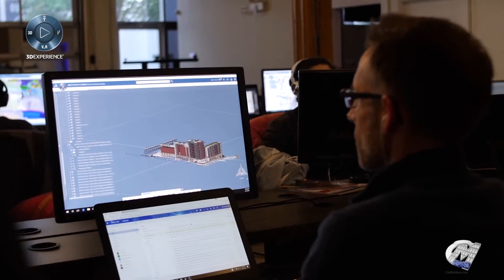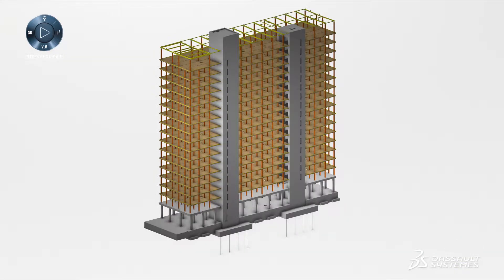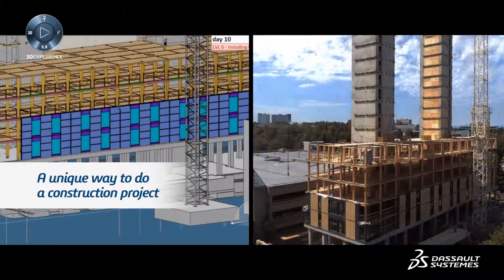Specific to this project, there's a lot of savings that went into the project by having that one data model in the cloud that anyone can access at any time. It was a one-to-one data representation — the same data used for production purposes and the same data used for simulation purposes. It's a unique way to do it in a construction project, though much more prevalent in the manufacturing world for a car or a plane.